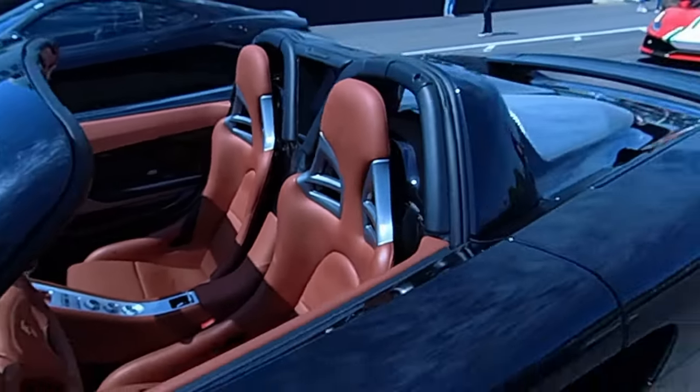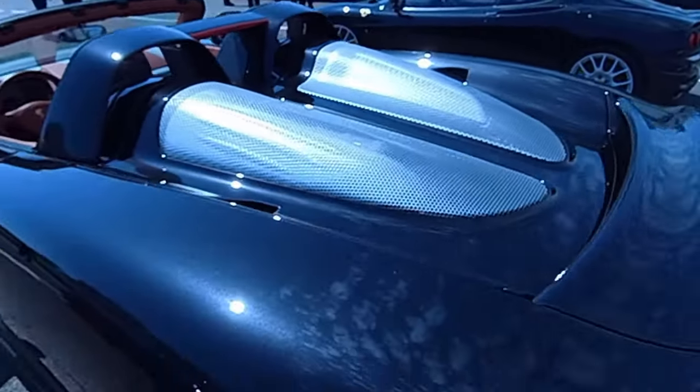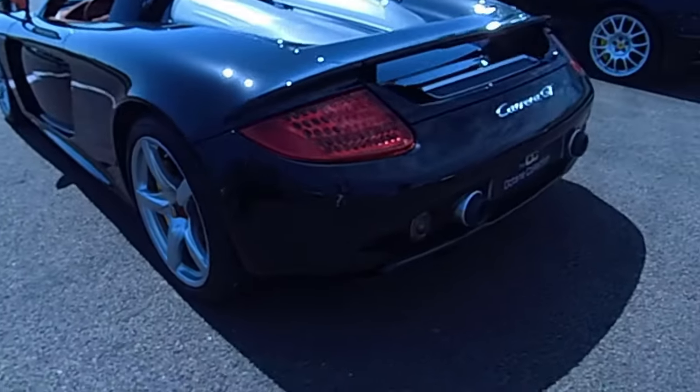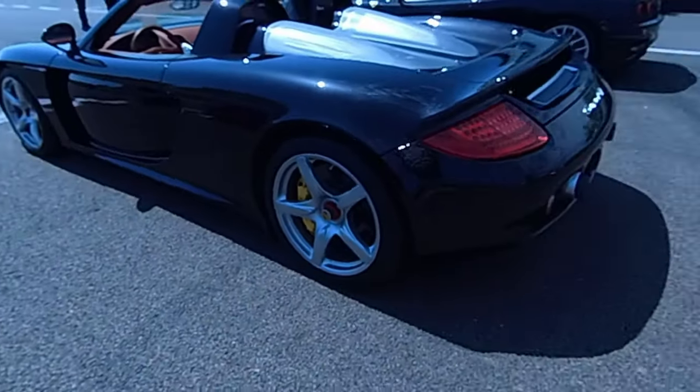You can see why DD wanted one. Obviously center-lock wheels — beautiful, beautiful car.